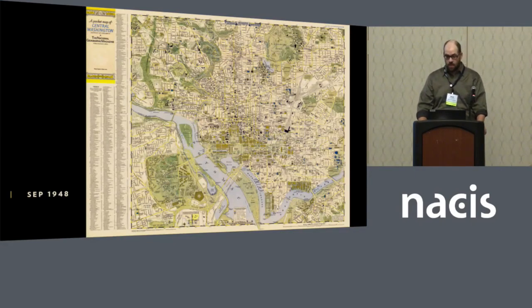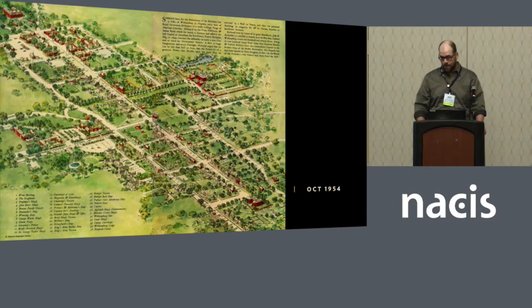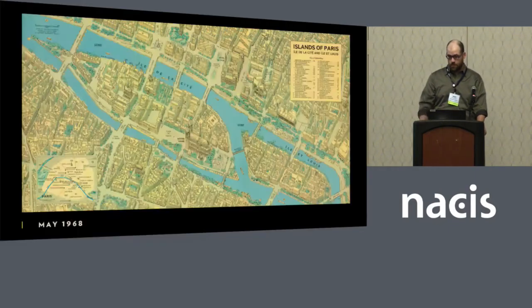The first large-scale format city map was of Washington D.C., our backyard. This pocket map was sent to subscribers in 1948 and still featured many of the temporary structures built to help win World War II. Throughout the pages of the magazine, we continued to explore methods for visualizing urban landscapes. This wonderful pictorial representation is of historical Williamsburg. And this incredibly detailed view of the islands of Paris was drawn by Snijinka Stepanov and featured in 1968 — these hand-drawn illustrated 3D maps were quite trendy at the time.